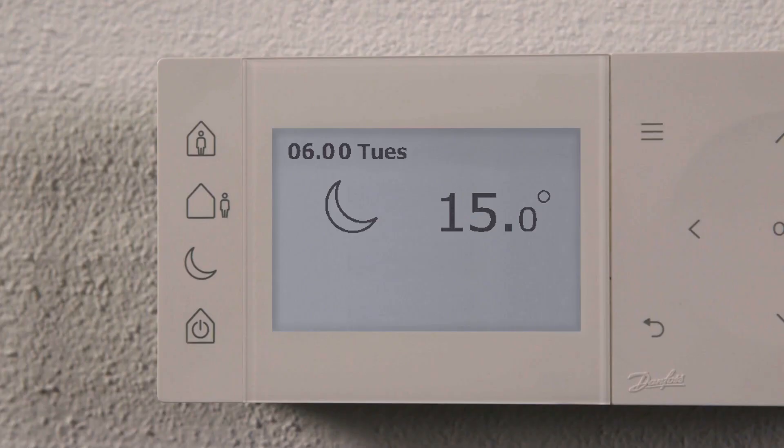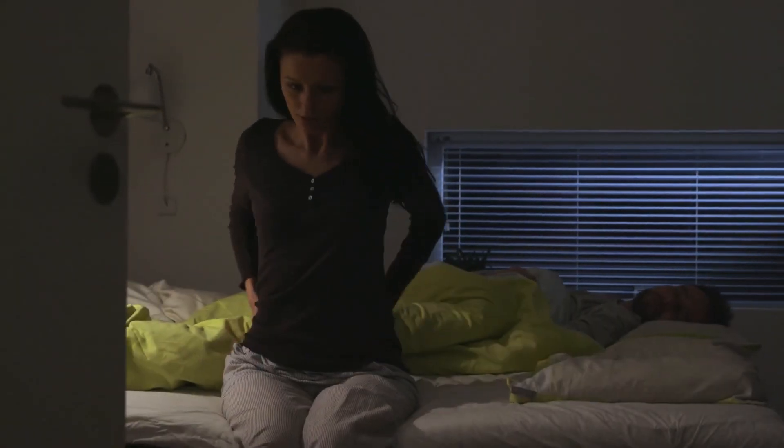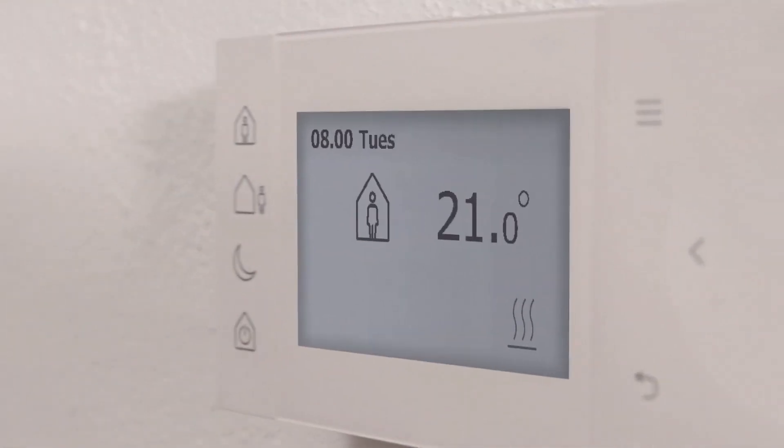The TP1 thermostat automatically starts heating in due time to hit the desired temperature when the home period starts. When the away period starts, the thermostat lowers the temperature to the desired level.